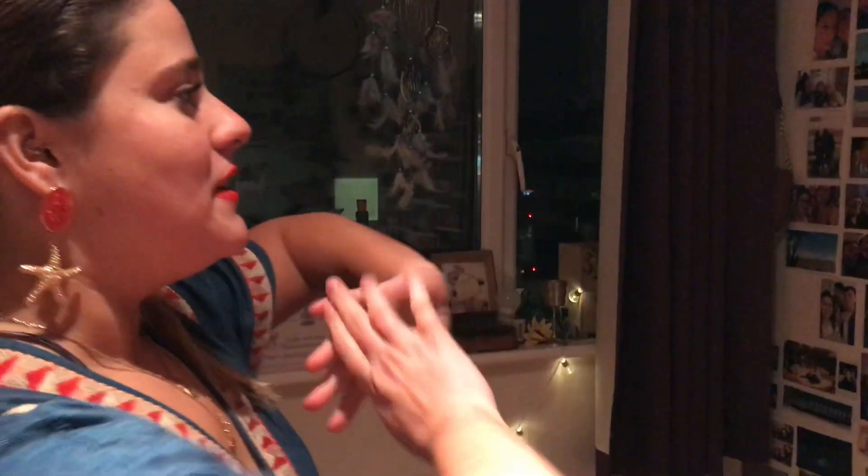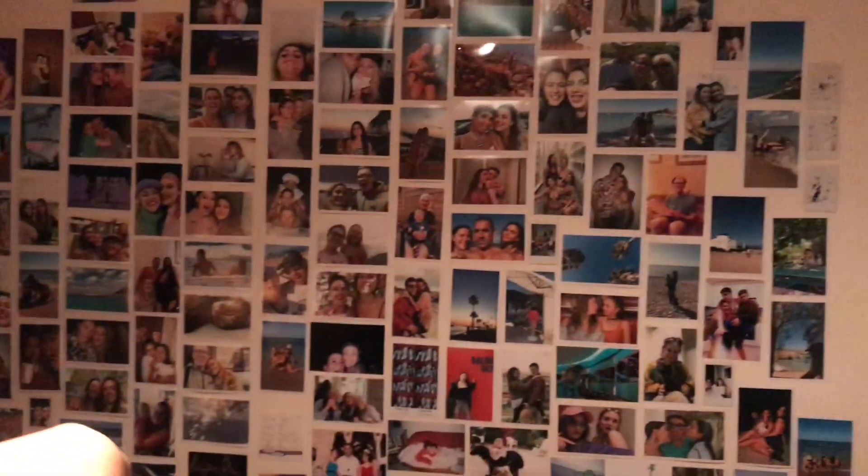I'm going to be taking you through my room and how I've decorated it to make it my own space, and we're also going to be looking at a few other people's rooms and see how they've done theirs a bit differently. Hopefully you'll find some inspiration to help you decorate yours and make it the way you want it to be. So this is my wall of photos.